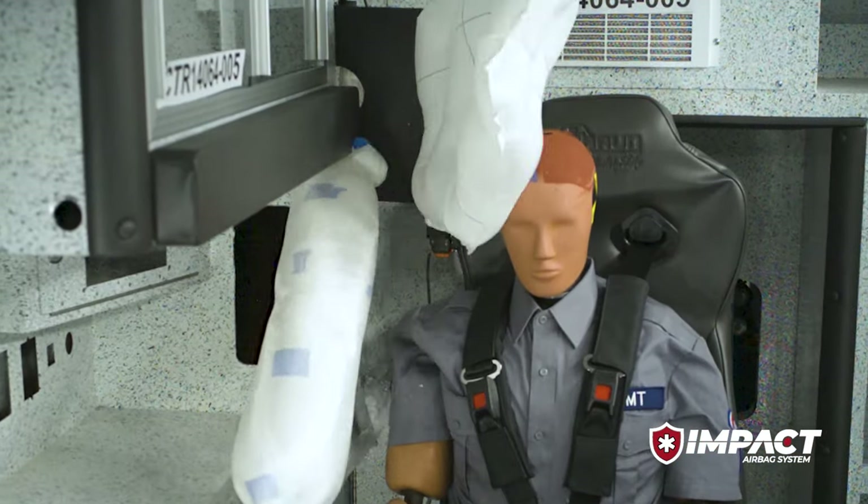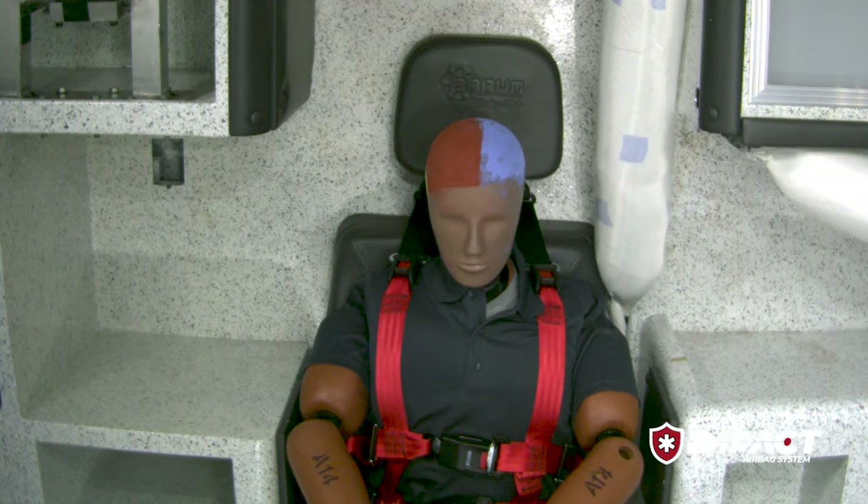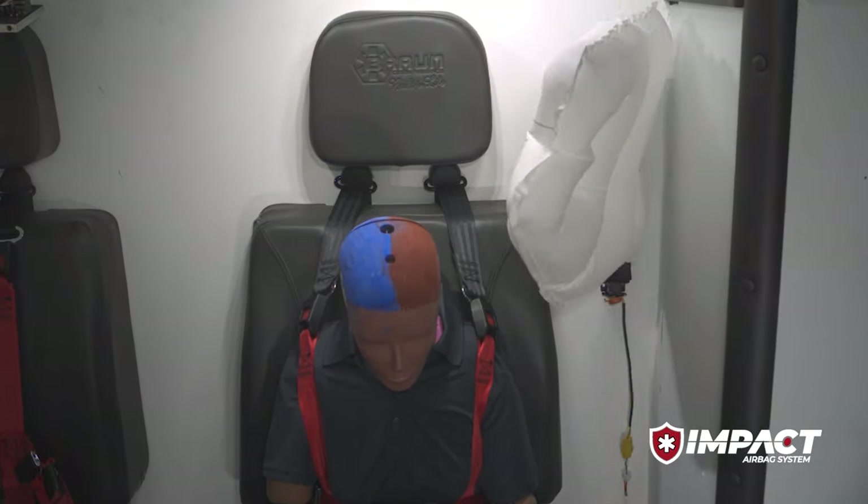The Impact airbag system with Roltec technology includes deployable airbags upon a side impact rollover event. Whether you're seated in the captain's chair, you're in the CPR seat, or you're at the squad bench, you'll have an option to add those airbag modules on select models.